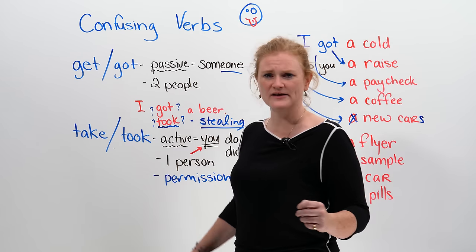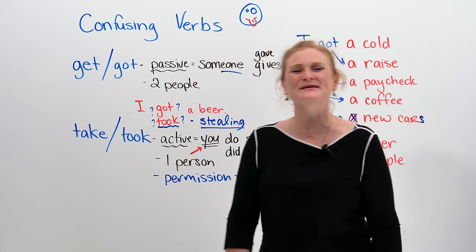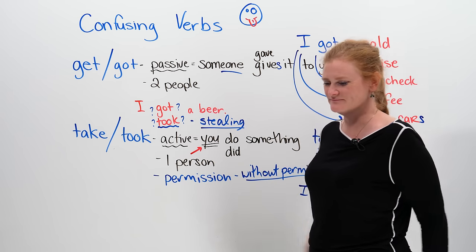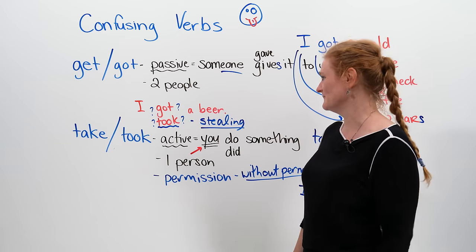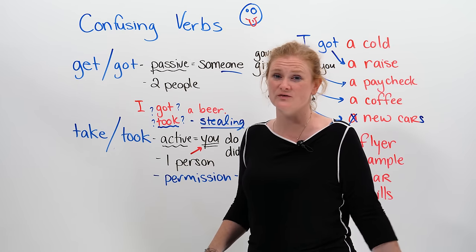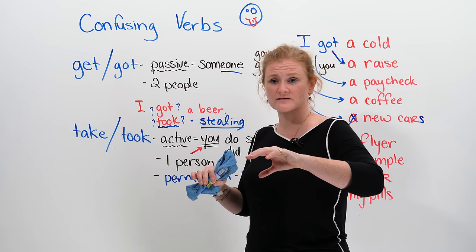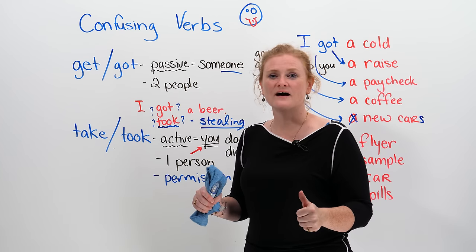Another exception: 'I'm going to take a lesson.' Are you stealing lessons? So if you take something without permission, that can be stealing. Confusing verbs — get, got, take, took — they're so confusing, we have extra rules for them. If you have more confusing verbs that you would like me to cover in a video, please comment, and maybe, if you're lucky, I'll do them for you.